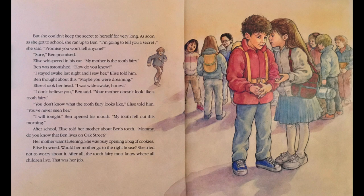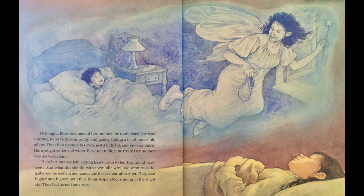I will tonight. Ben opened his mouth. My tooth fell out this morning. After school, Elise told her mother about Ben's tooth. Mommy, do you know that Ben lives on Oak Street? Her mother wasn't listening. She was busy opening a bag of cookies. Elise frowned. Would her mother go to the right house? She tried not to worry about it. After all, the Tooth Fairy must know where all children live. That was her job. That night, Elise dreamed of her mother, the Tooth Fairy. She was entering Ben's bedroom, softly and gently sliding a hand under his pillow. Then Ben opened his eyes just a little bit and saw her there.